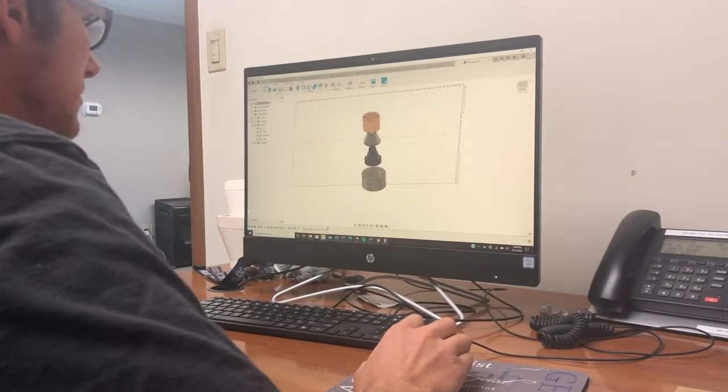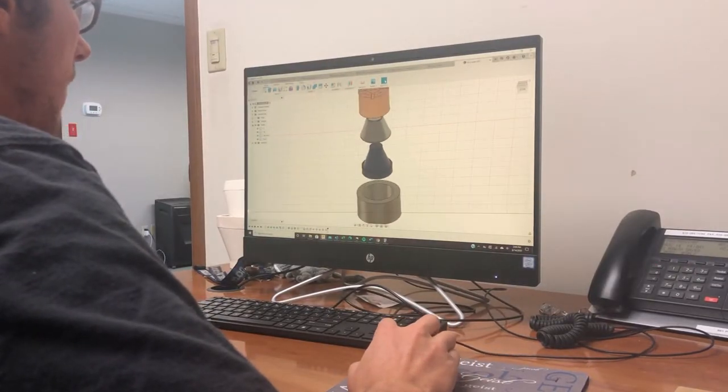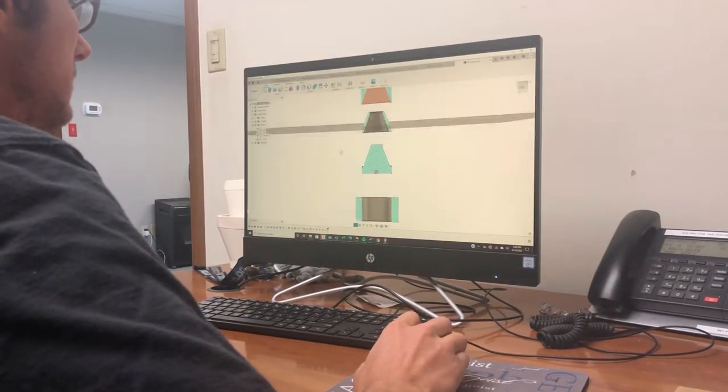Our design and engineering capabilities allow us to work with you to design parts for nearly any application. We draw from years of experience and expertise in material design, tool fabrication, and manufacturing to ensure that we produce products that meet your requirements.